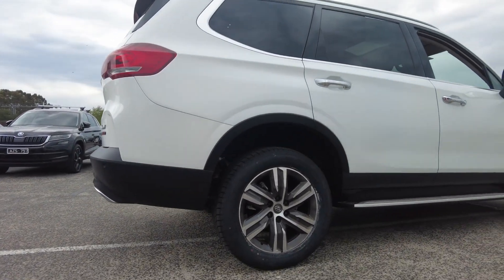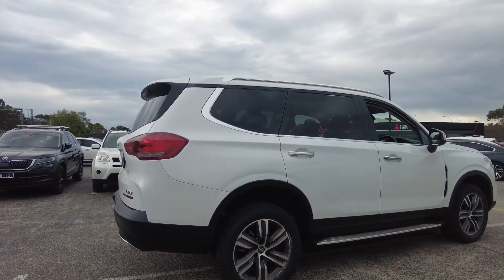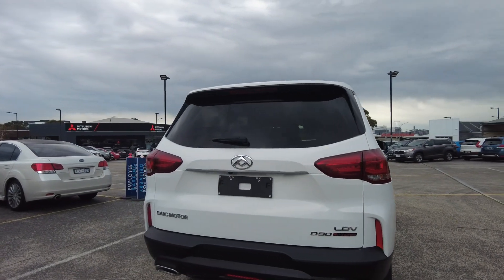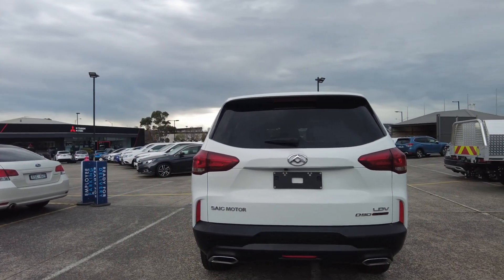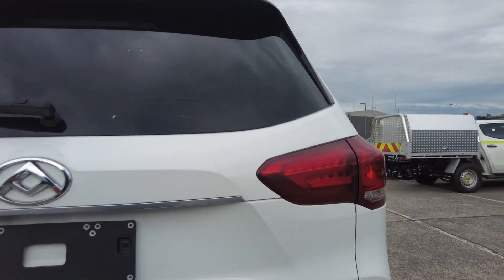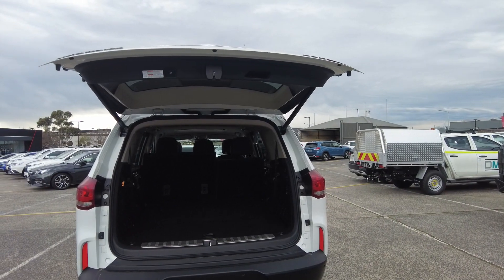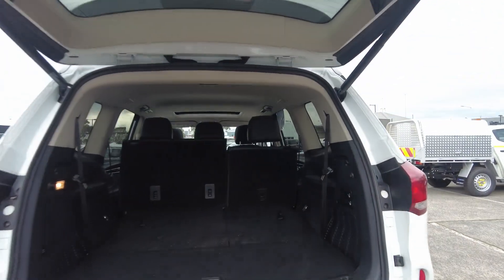The rear tire looks healthy, wheels in good condition. The car also has side steps. Here at the back we have a reverse camera as well as reverse sensors. It has an automatic tailgate. As you can see, this car is a seven seater and has lots of space at the back.